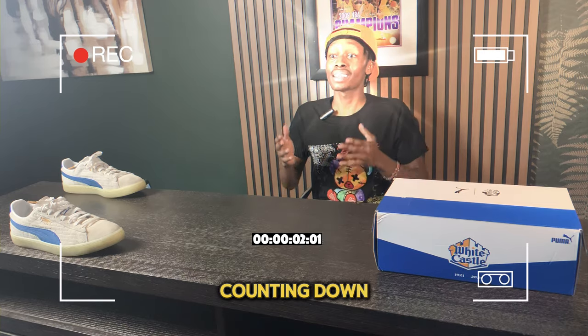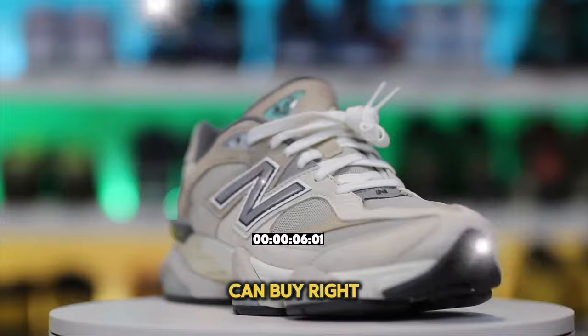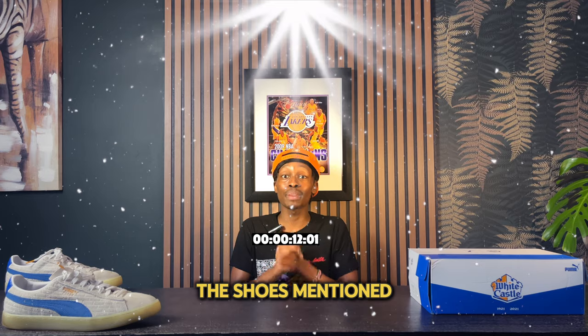In today's video I'll be counting down the top 10 pairs of New Balance sneakers that you can buy right now. Down below in the description I'll link all the shoes mentioned in this video.